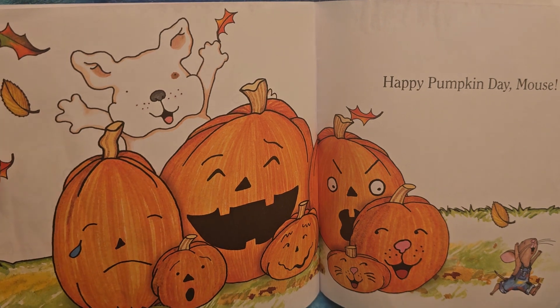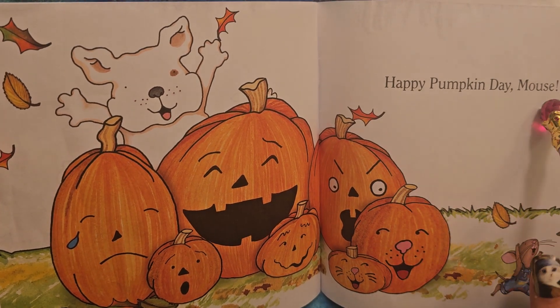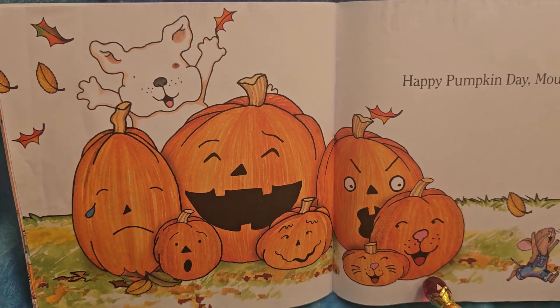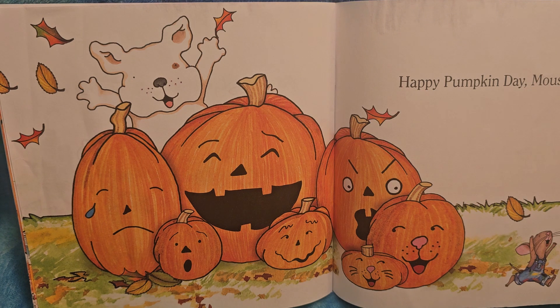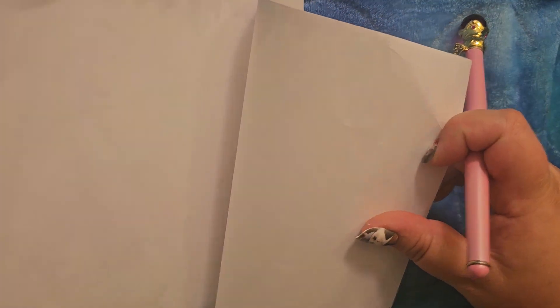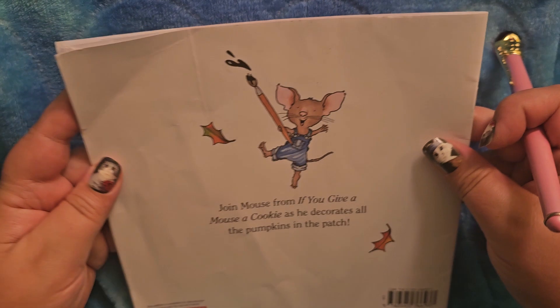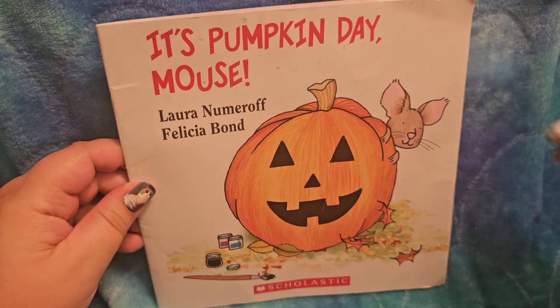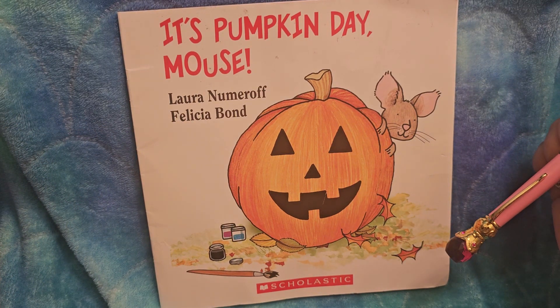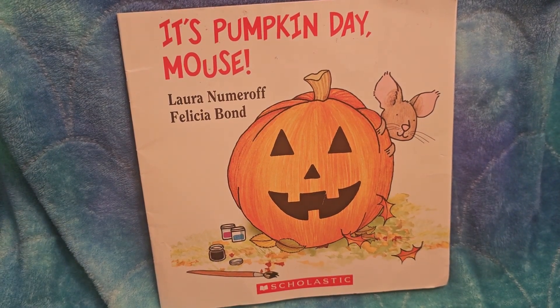Happy Pumpkin Day, Mouse! He's throwing up leaves and look at all the faces. Everyone has lots of feelings and makes different faces. Sometimes it's hard to tell how other people are feeling, but things like this can help. Thanks so much for listening — I hope you enjoyed it. We love decorating pumpkins in our house. October is a very special month for us. I hope you have a great day!